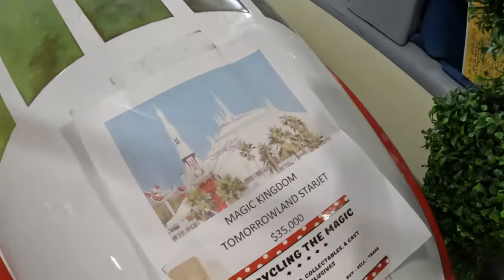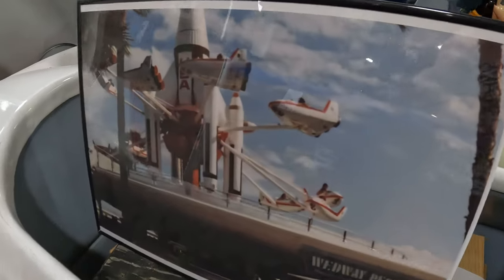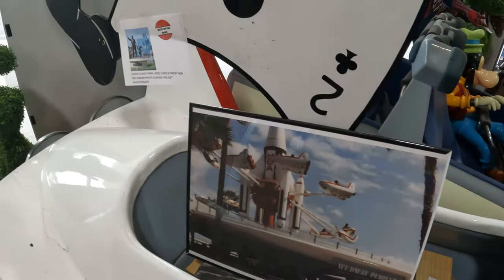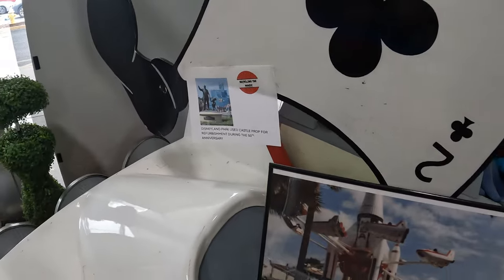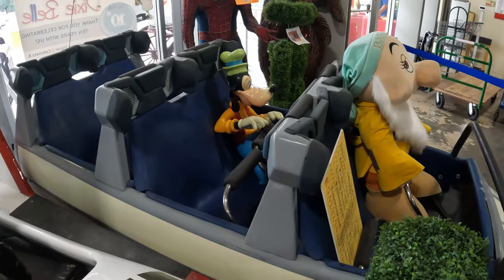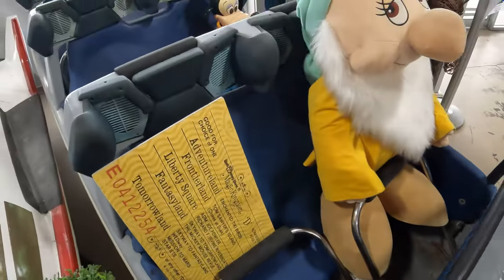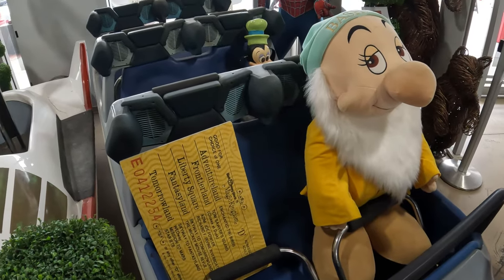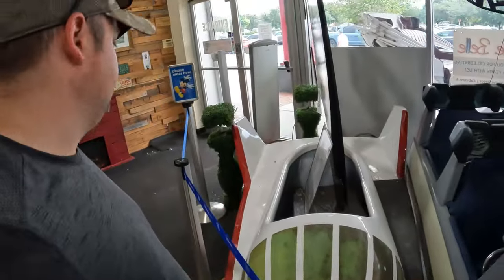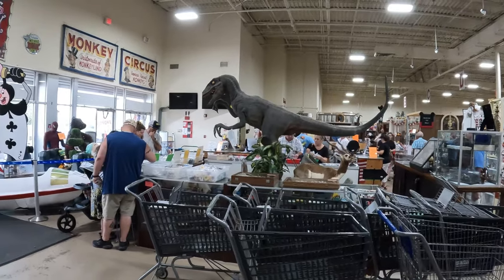Right at the front of the entrance they have this special Magic Kingdom piece — that's actually one of them. That one's from Space Mountain — Disneyland Space Mountain. I love this where it tells you where all the stuff is from. And right here is $35,000 — just look at that — just as you enter the store. That is amazing.